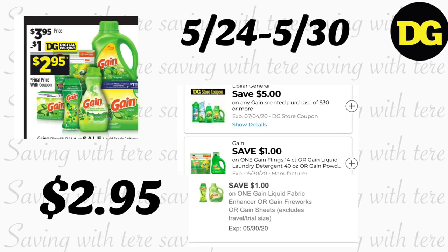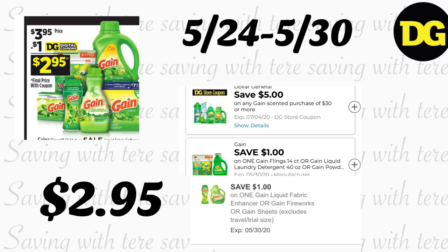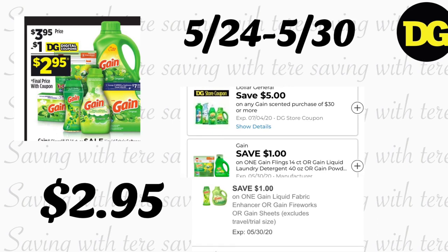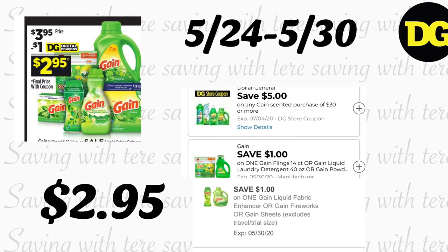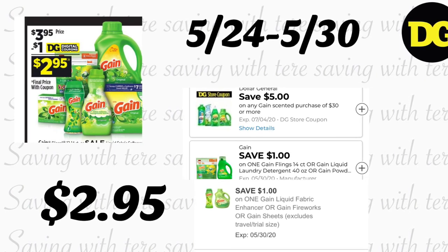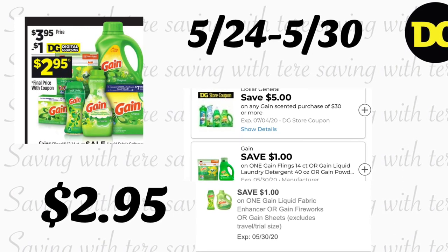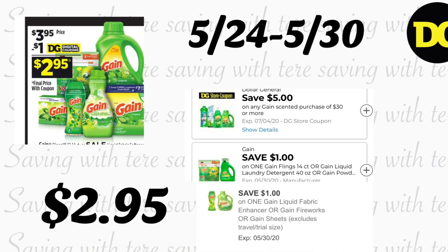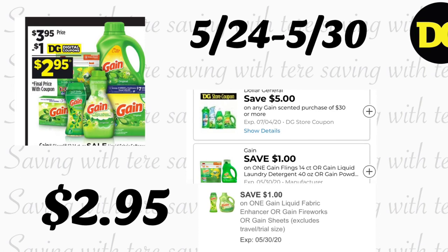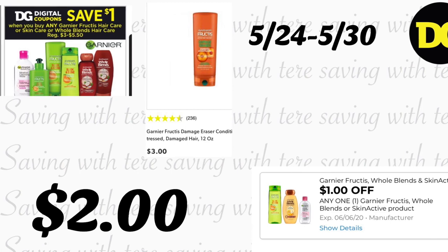La primera oferta es en los productos de Gain, que incluye el jabón detergente de 37 a 40 onzas, los Gain Flings de 12 a 16, las toallitas de la secadora de 205, los Fireworks de 5.7 onzas, y el suavizador de ropa de 48 lavadas — en oferta a $3.95. Tenemos cupones digitales de $1 para cada producto. Recuérdese que esta oferta también la puede combinar el sábado con el nuevo cupón de $5 en compra de $30 en productos Gain, y también con su cupón de $5 en $25.